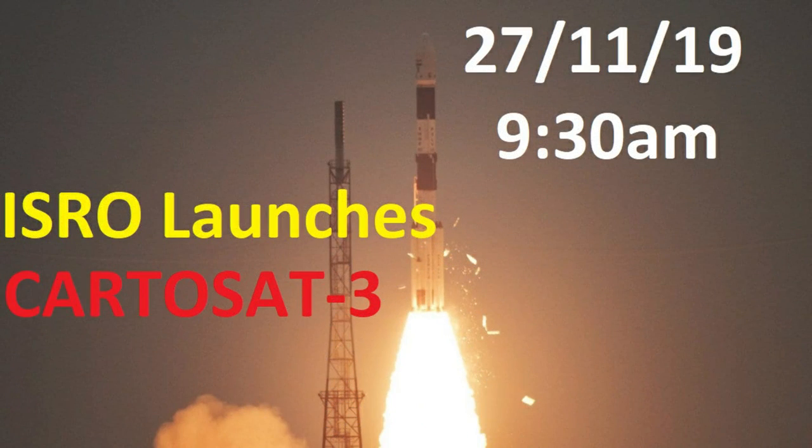Hello guys, welcome back to the channel. I hope you all are doing absolutely well. So today there is good news. India has launched a satellite called Cartosat-3 into the orbit. It happened today at 9:30 a.m. in the morning.